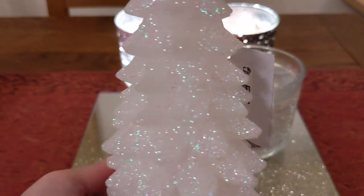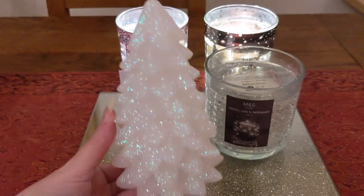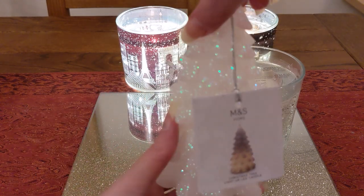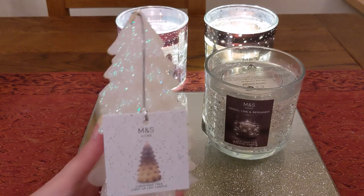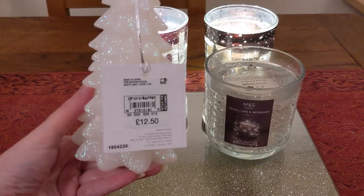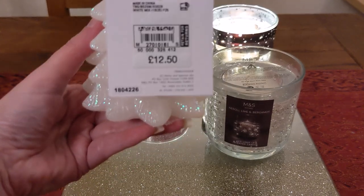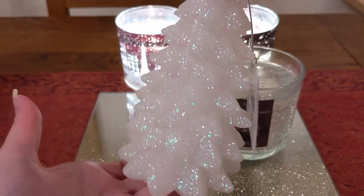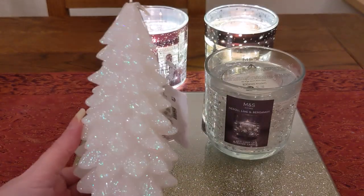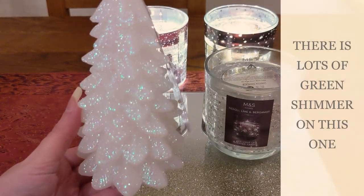The other one I got in the sale is just so pretty and glittery and shimmery — it's a little Christmas tree, and this one also lights up. It was on sale for £5, originally £12.50, so I thought that was a good price. This one is unscented, so if you don't like scented candles they do offer unscented options. This one was actually prettier when it arrived in reality than it looked in the picture online.